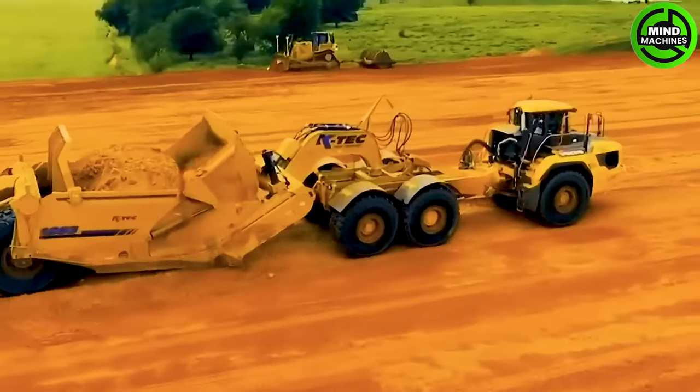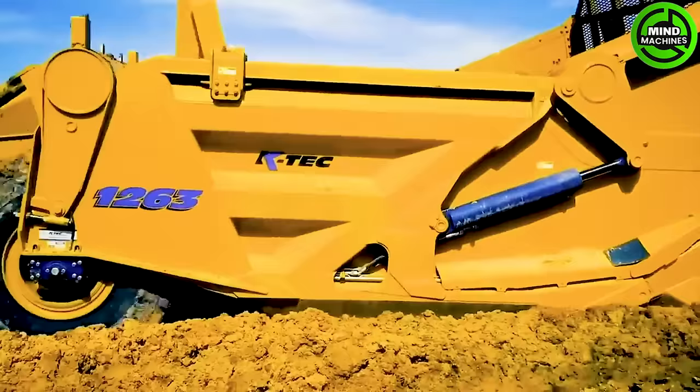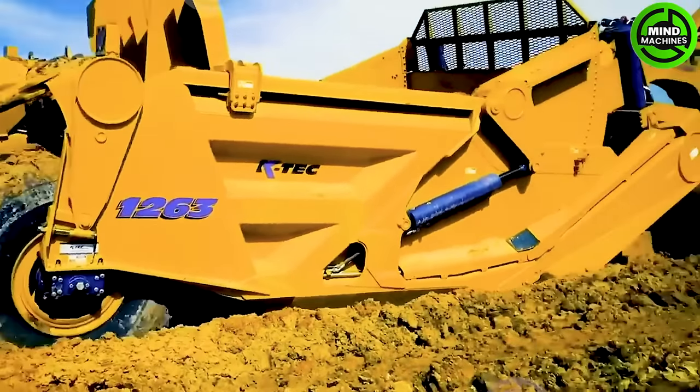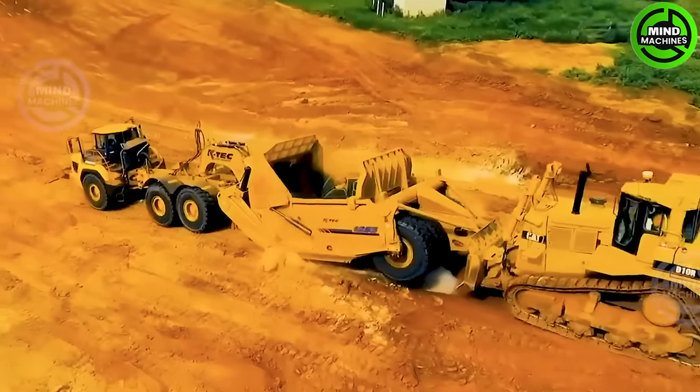The K-TEK Scraper is a highly advanced and versatile machine used in construction and mining operations, designed to efficiently move large volumes of soil, gravel, and other materials with ease.